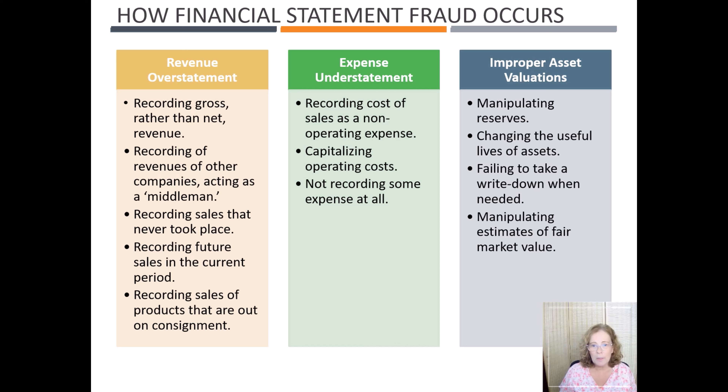Financial statement fraud typically falls into three categories: revenue overstatement, expense understatement, and improper asset valuations. In terms of revenue overstatements, this includes recording gross rather than net revenue, recording revenues of other companies while acting as a middleman, recording sales that never took place, recording future sales in the current period, and recording sales of products that are out on consignment.